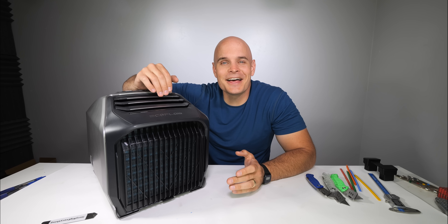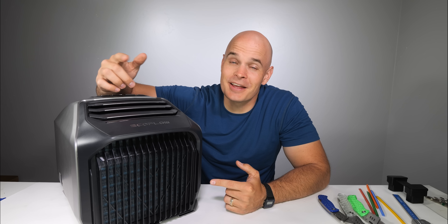Today we have the world's first wireless portable air conditioner that also doubles as a heater and can last for 8 hours. Perfect for people who want the inside to feel less like the outside, or the outside to feel less like the outside.